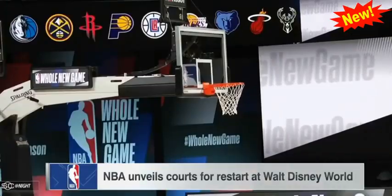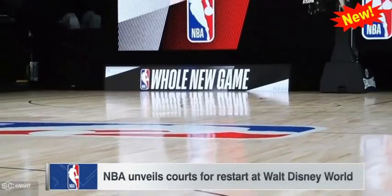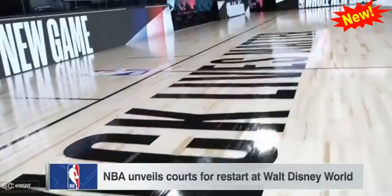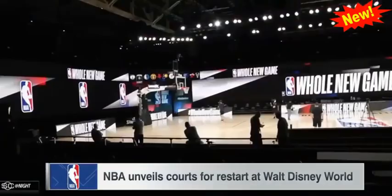To crown a champion at Disney. July 30th, NBA games begin. A week from Thursday, you're looking at what NBA courts will look like — some intimacy, some precautions. Lisa Salters will join me in a moment with more details on these courts. But first, here's the Lakers' Anthony Davis.